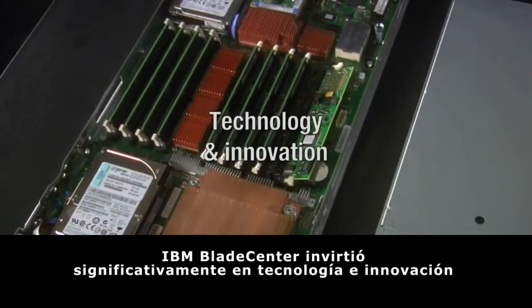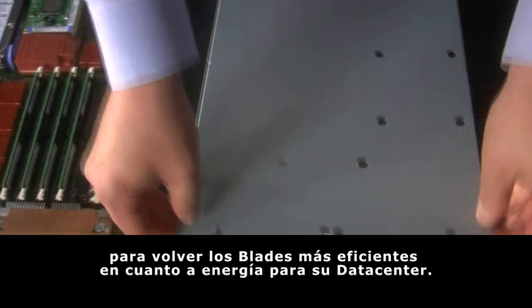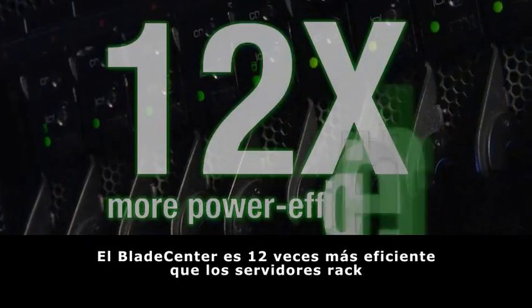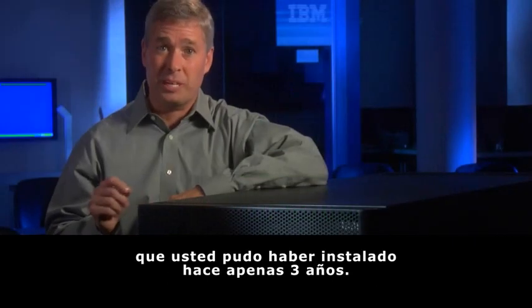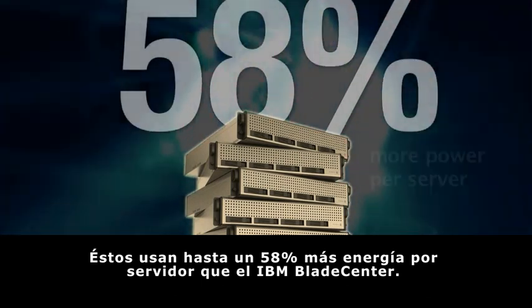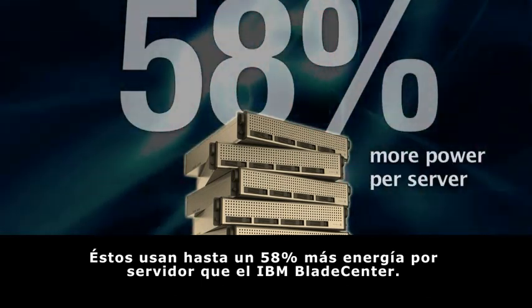IBM Blade Center has invested significant technology and innovation into blades to make them the most energy efficient for your data center. Blade Center is 12 times more power efficient than rack servers you might have deployed just three years ago. And our competitors' rack servers use up to 58% more power per server than IBM Blade Center.